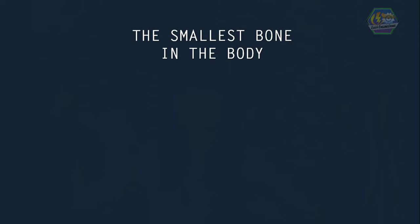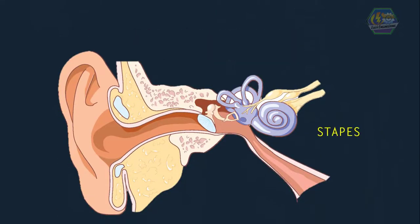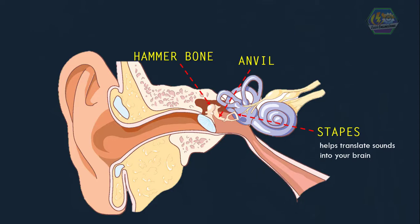Fun fact, learners: did you know that the smallest bone in the body is in your ear? It is called the stapes, a bone in your inner ear. Together with the anvil and hammer bones, the stapes helps translate sounds you hear into waves your brain can understand.